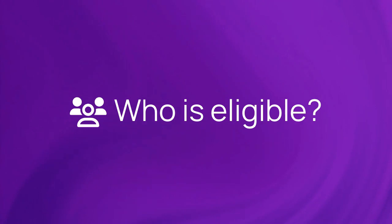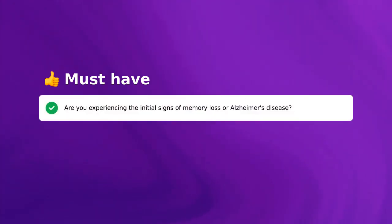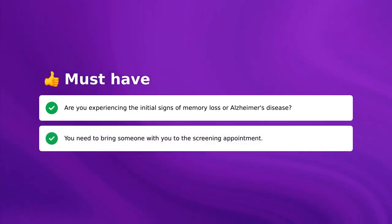Who is eligible to participate in the trial? To qualify, a few things must be true for you. Are you experiencing the initial signs of memory loss or Alzheimer's disease? You need to bring someone with you to the screening appointment.